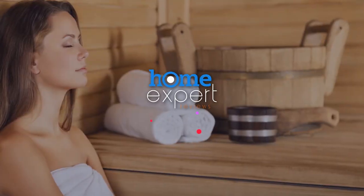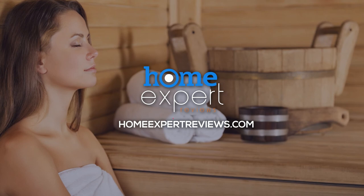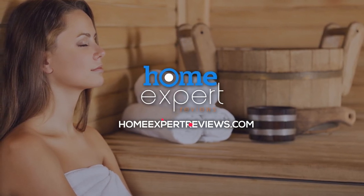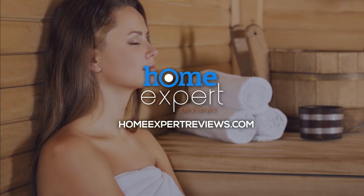These were the 9 best infrared saunas that will help you get rid of toxins and improve your overall health. Choose what suits you best and visit our website for more information. HomeExpert Reviews — The Best Place For All Things Home.